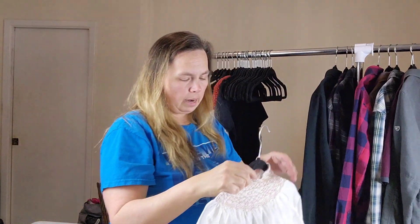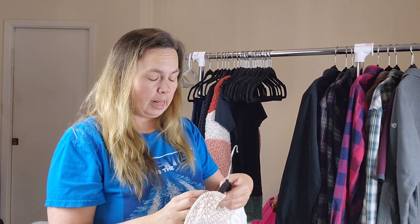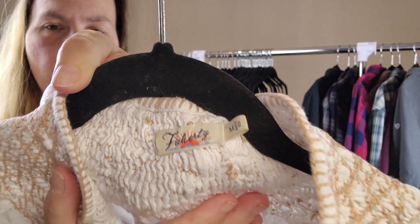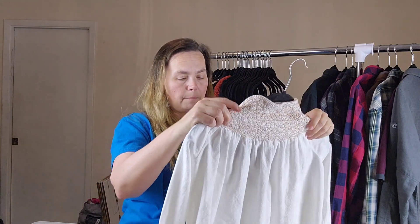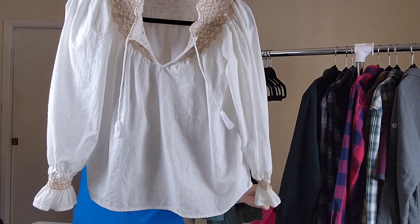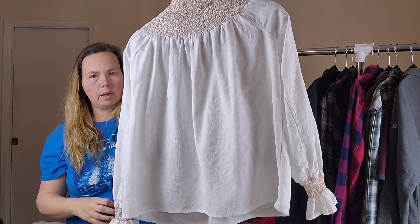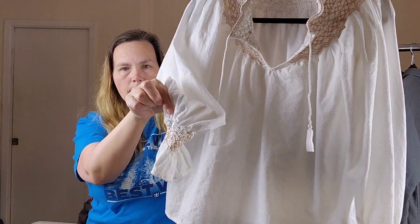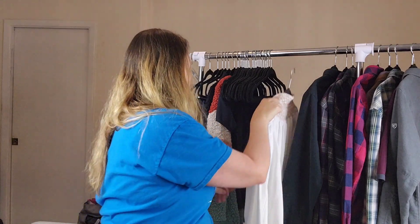The last item — the only women's item I got — was this Faherty. It's F-A-H-E-R-T-Y. That's what the label looks like. I say 'Faherty' — I might be completely wrong. She's a size medium and I think she's really cute. I would keep her if I could fit into a medium. I really like those sleeves.